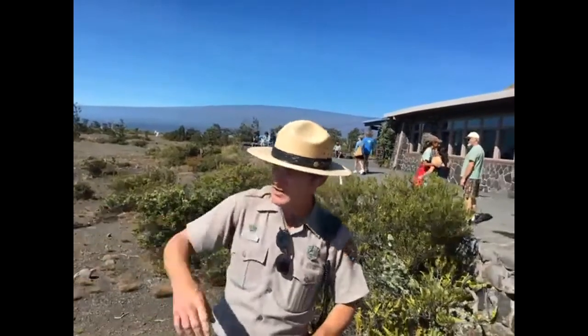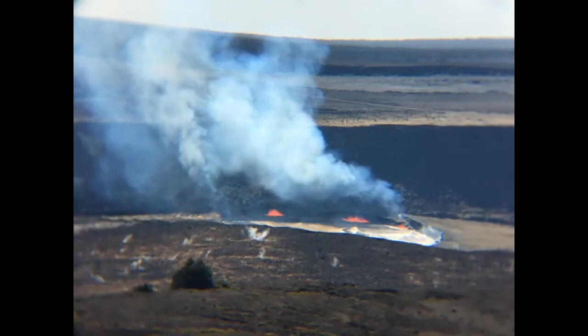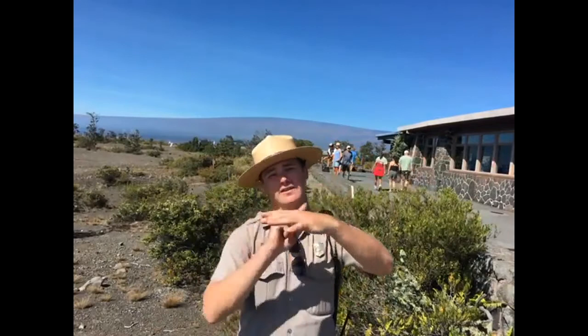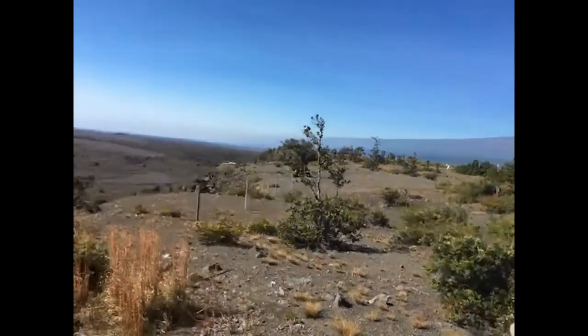Today we actually have some lava splashing up out of the lake, which is a pretty typical thing throughout the day. The lava lake is constantly pistoning up and down inside of a vent. As it starts to piston down, it releases gases along the edge of that lake. And the little splashes that you guys are seeing off in the distance — keep in mind we're a mile away from it — some of those splashes are between two to six stories tall.